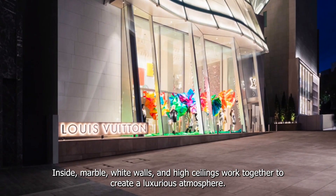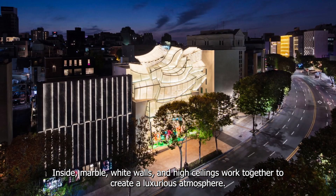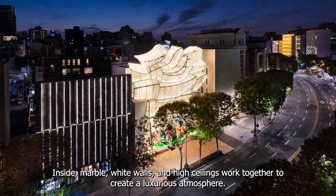Inside, marble, white walls, and high ceilings worked together to create a luxurious atmosphere.